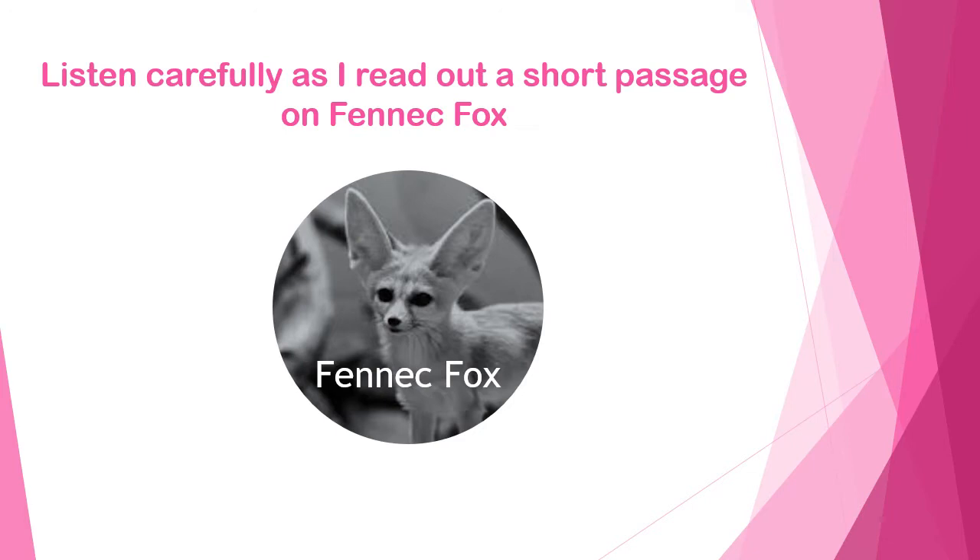A fennec fox is a desert fox. It is the smallest fox in the world. Yet it has big ears that can go up to 15 centimeters long. When it gets too hot, the fox sends extra blood to its ears. It has less fur on its ears than on its body.